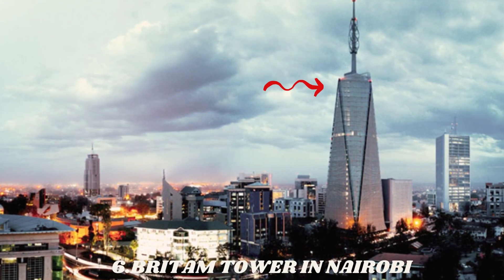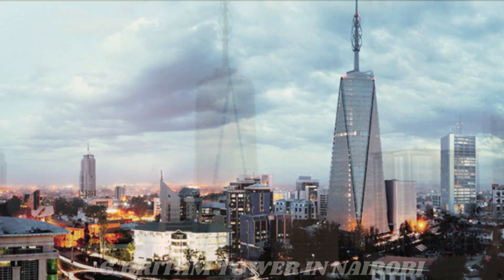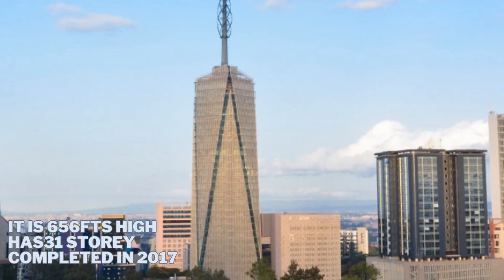Number 6 is the Brim Tower in Nairobi, Kenya. It is 200.1 meters high.